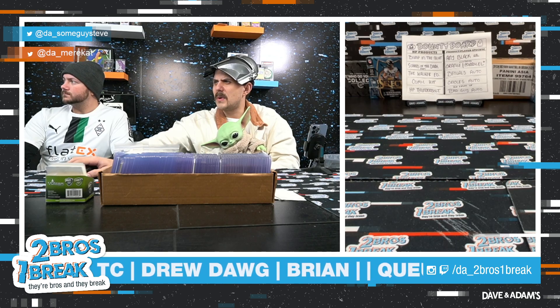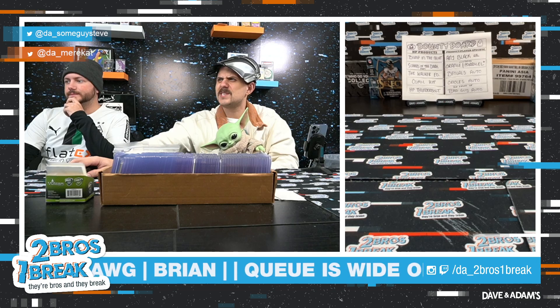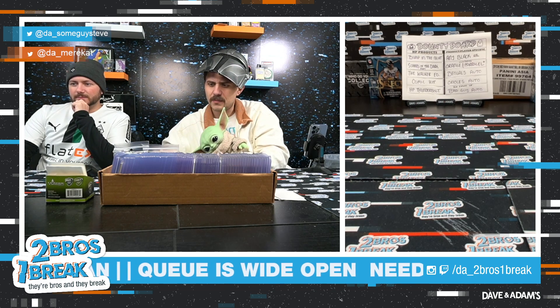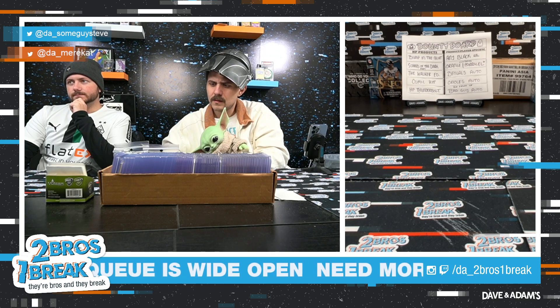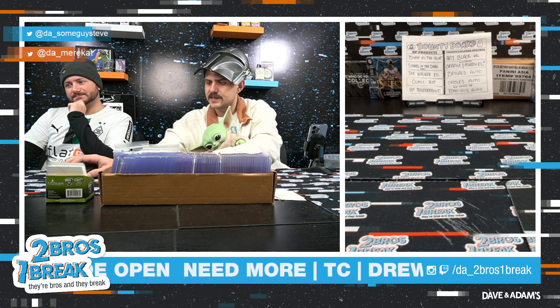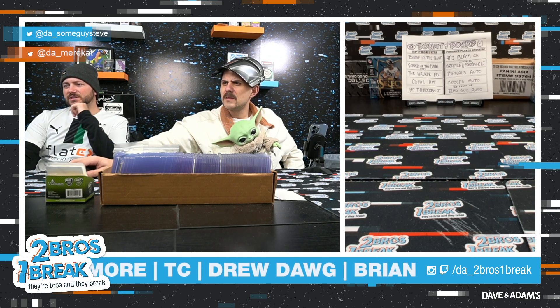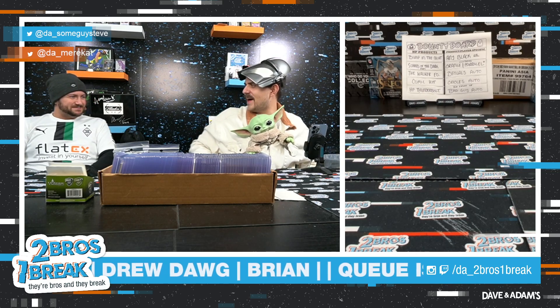Obsidian basketball case break — seven spots left, only $37.95 a spot guys, that is absurdly cheap. With how many numbered cards there are, you probably get two to four RPA's in a case. Yes, it is — BG, ol' Borusa Monk and Gladbach Monk and Gladbach jersey — that's incredible.